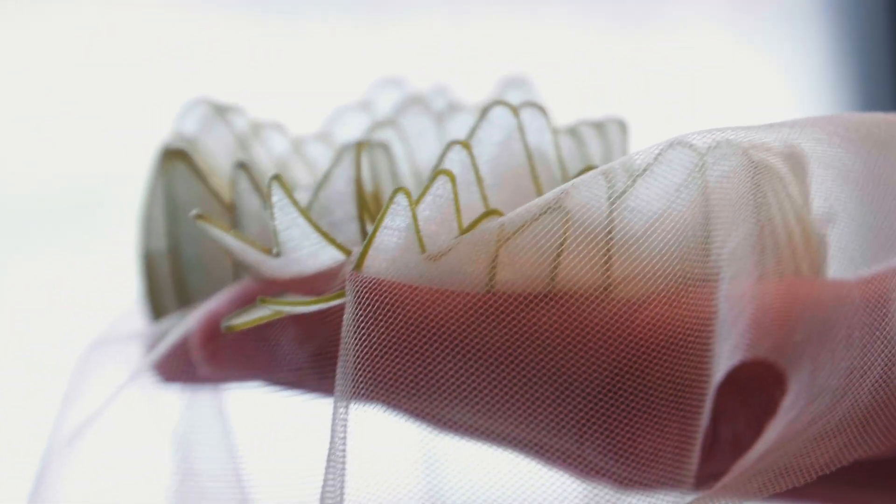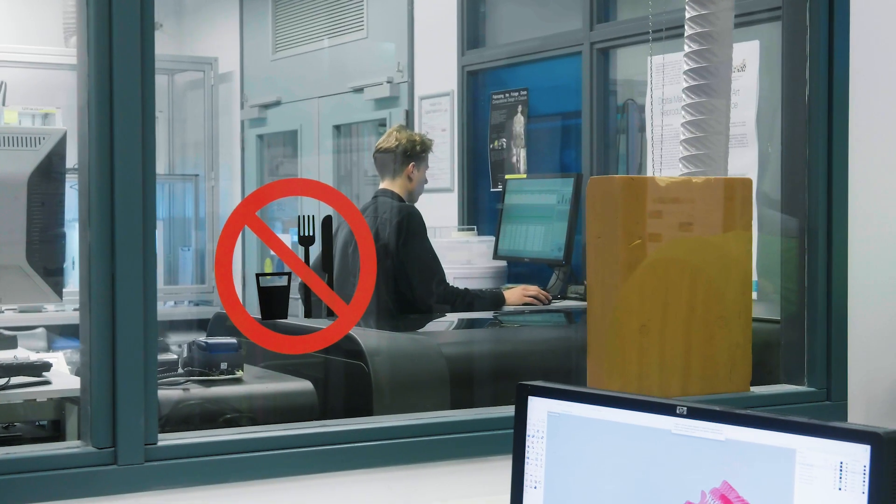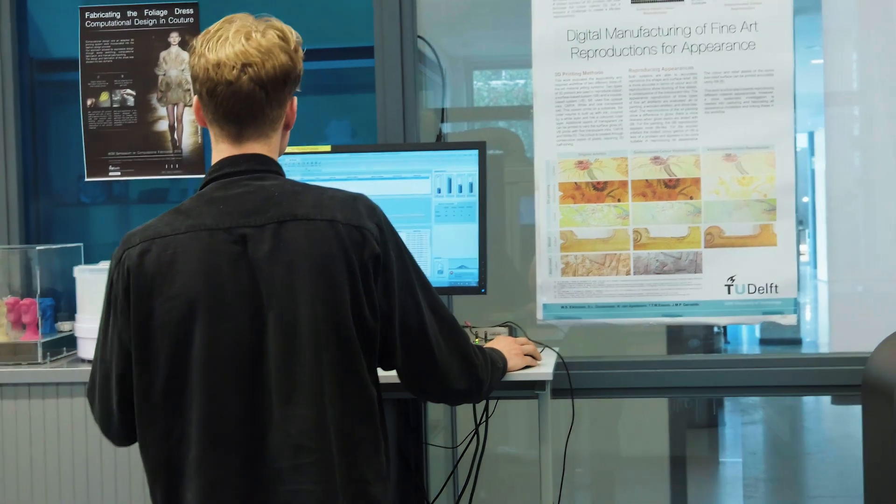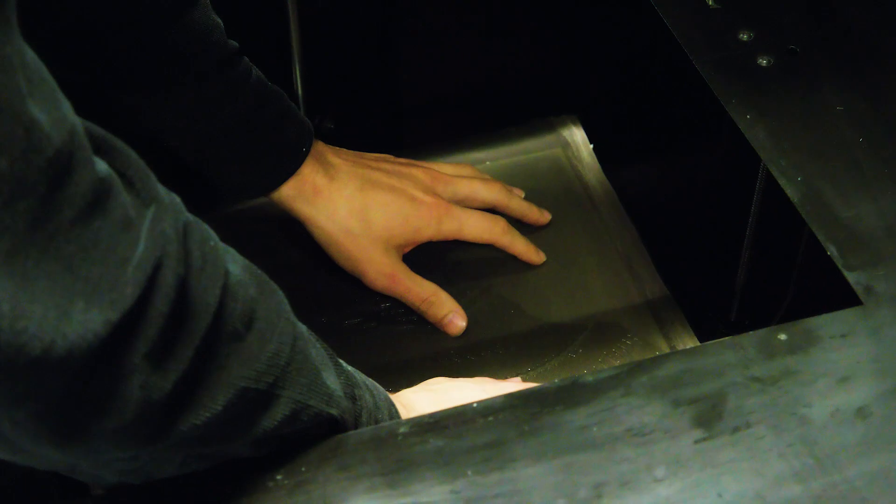We decided to use fabrics and incorporate those in the 3D printed structure, so we needed to hack the printer. We interrupt the printing process and stretch the open fabric on top of the printed part, after which we continue with the printer so it will continue printing on top of that fabric.